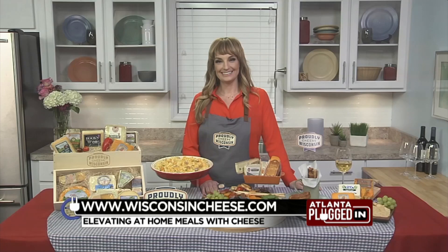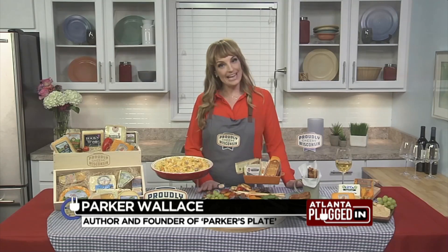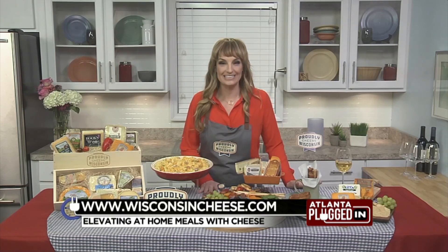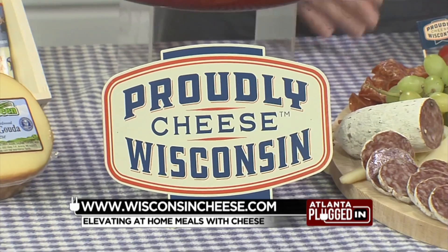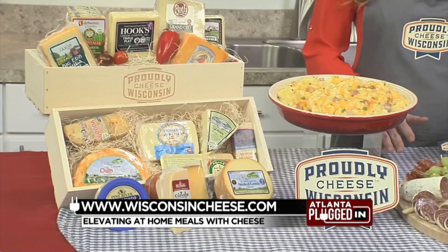What is the key to great home cooking? It's all about quality ingredients. And for me, that starts with cheese — but not just any cheese, Wisconsin cheese. And remember, this isn't just a single brand or a single cheese. It's a collection of brands and products from across the great state of Wisconsin.